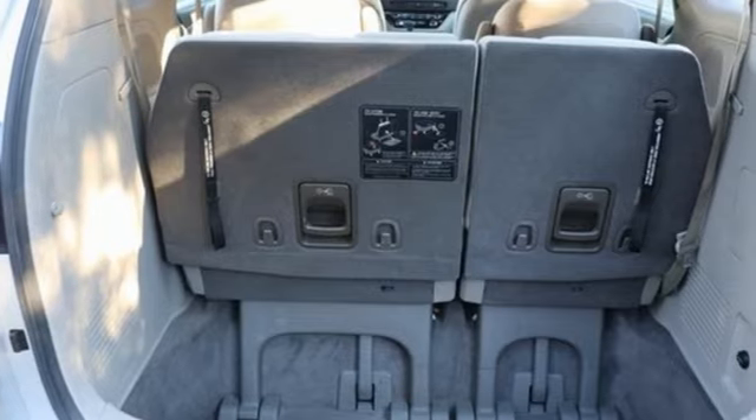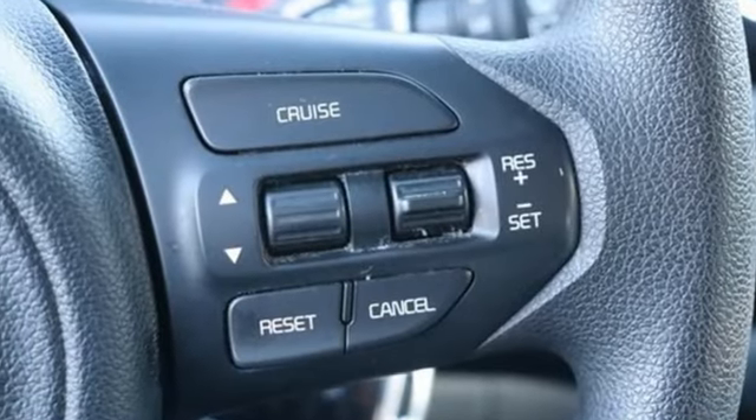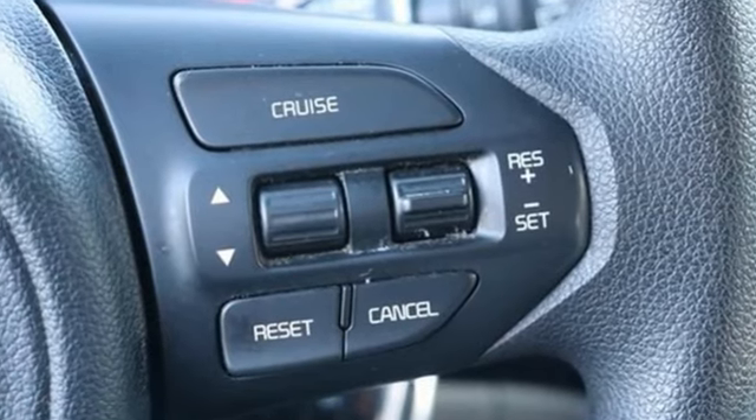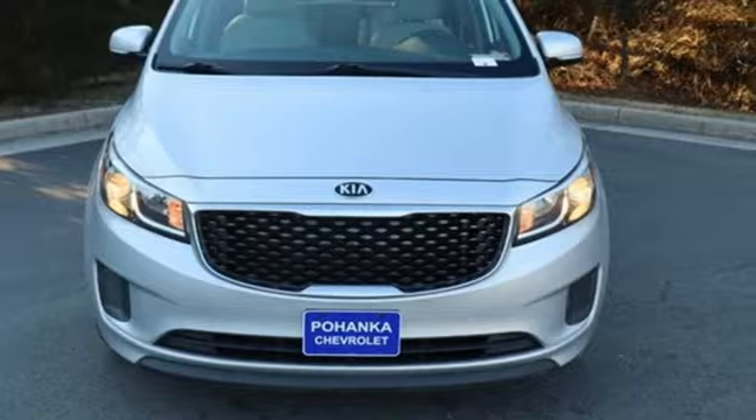Motor Trend reports the Sedona's mix of comfort and control serves eloquent notice that it's going to be a much more serious force in the segment. Kia — commanding attention. Driving is believing. Test drive it today.